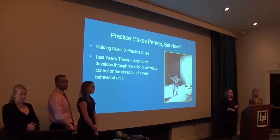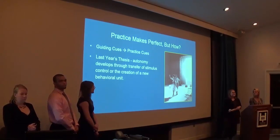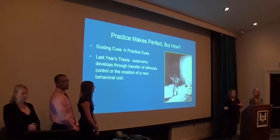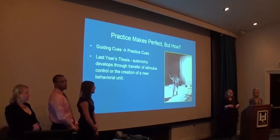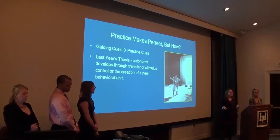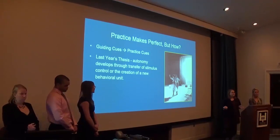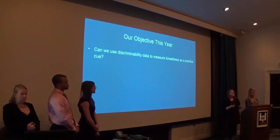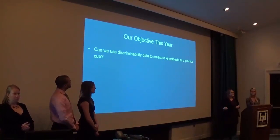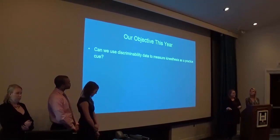When you're learning to dance, your movements are initially controlled by your instructor's guidance. But after some practice, you develop the ability to complete the movement without any instruction. We say that practice with any skill makes perfect. But how does this happen? What occurs during practice that your ability to complete the dance is no longer controlled by your instructor's guidance, but by your own practice cues? In last year's thesis, we saw that pigeons develop autonomy with a skill through practice and that they can juggle two of these skills at the same time. But most importantly, we learned that development of autonomy doesn't always occur through the transfer of stimulus control from a guided to a practice cue, but also through the development of an entirely new behavioral unit. This year, our objective was to use discriminability data to measure kinesthesis and determine if the sensitivity to movement is being used as a practice cue.